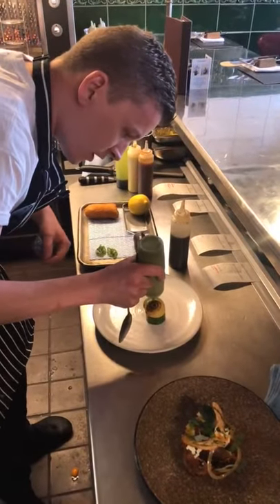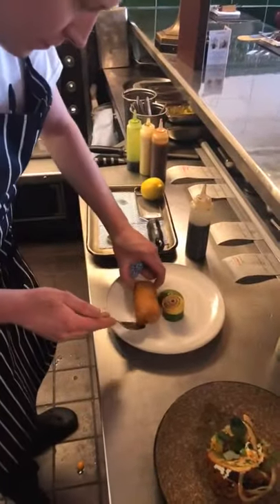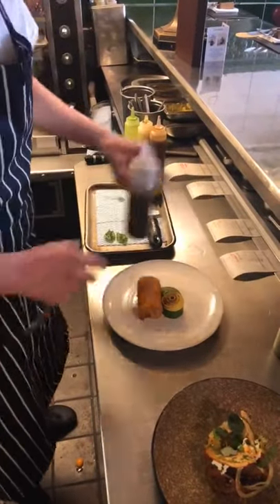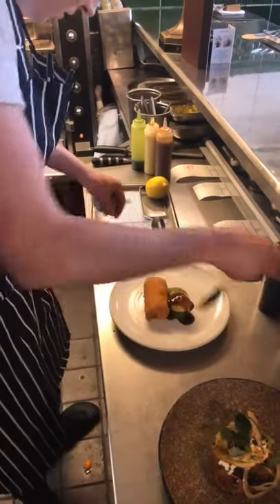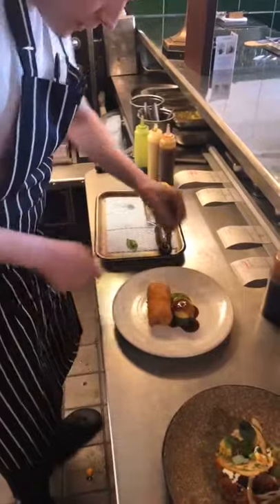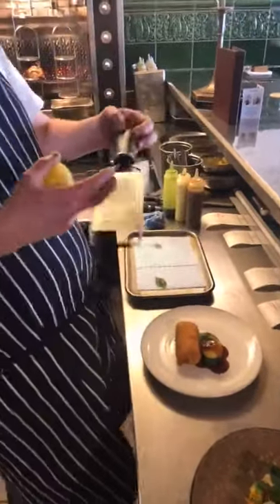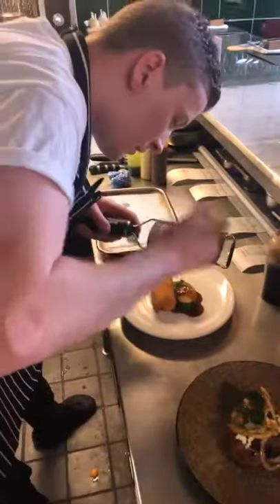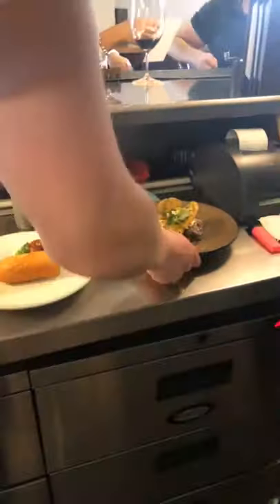Courgette and basil puree. Then the Kiev. Just a little bit of chicken sauce infused with lemon thyme. Finished with a little bit of lemon zest. So here we have chicken Kiev with courgette, basil and Milano salami. Kiev on table twenty-five, please, Chef.